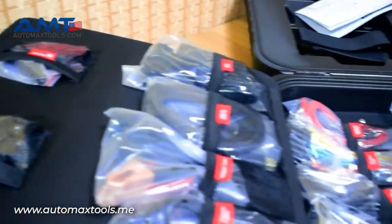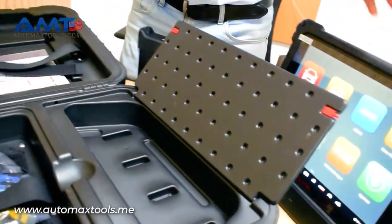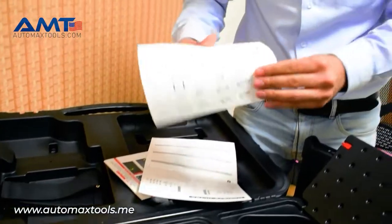In here we have the charging dock that comes along with the MaxSS-Ultra. There is also a quick manual guide and the packing list with everything written over here.